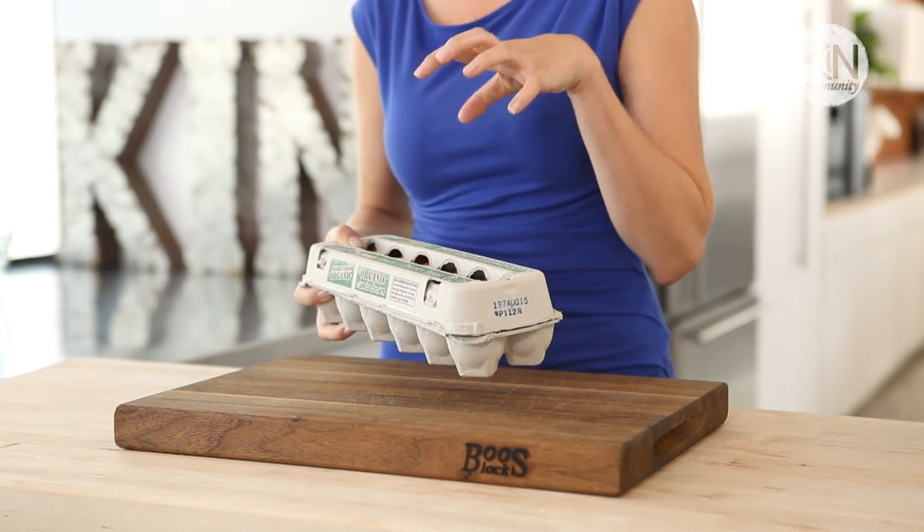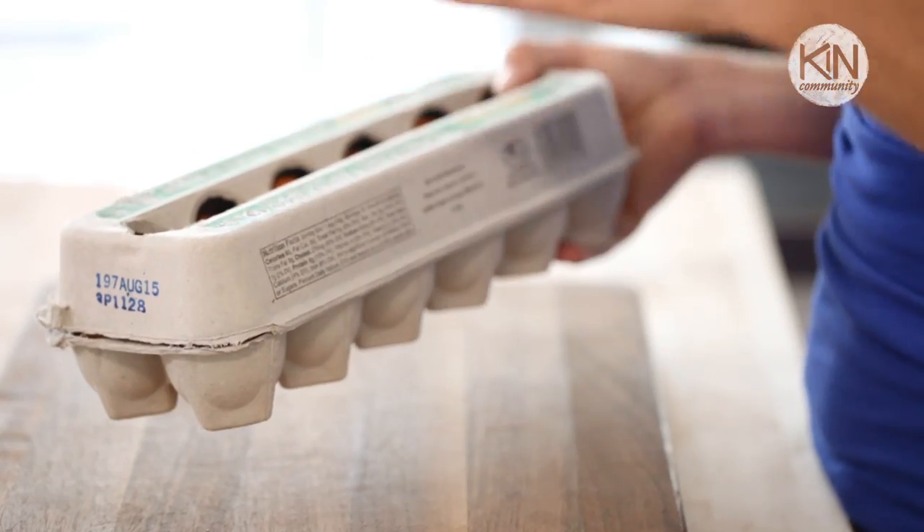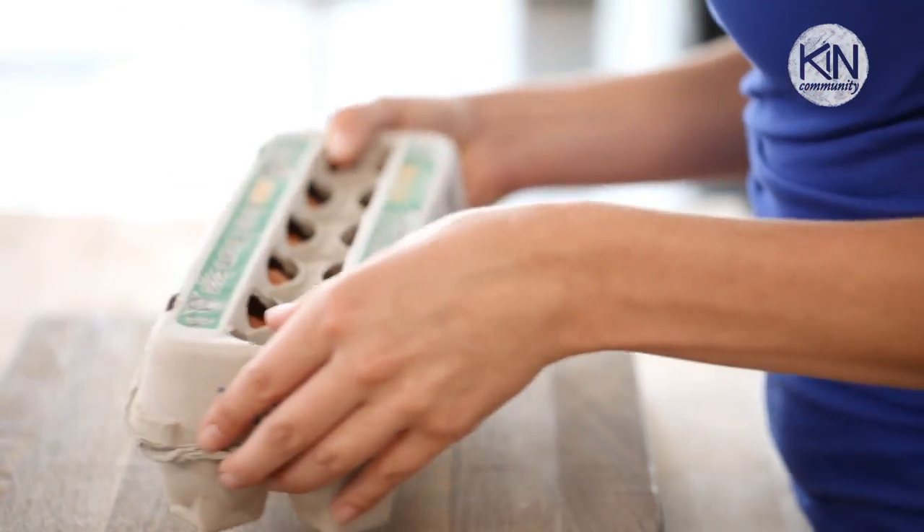Next, you want to resist the temptation to remove the eggs from their carton. What you might not know is that eggshells are actually porous and they tend to absorb odors and flavors of surrounding foods. This carton is perfectly designed to prevent that from happening.